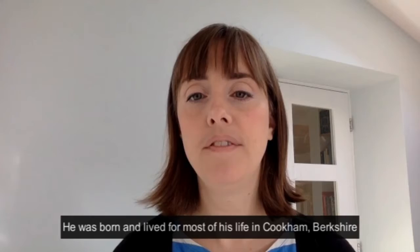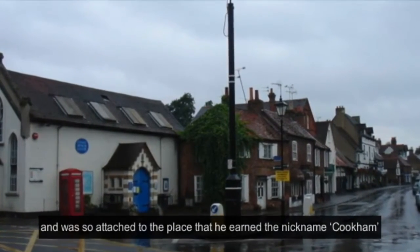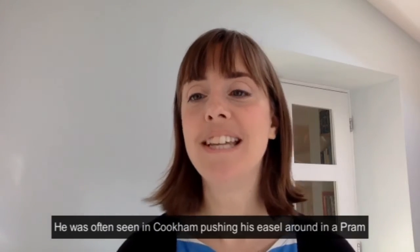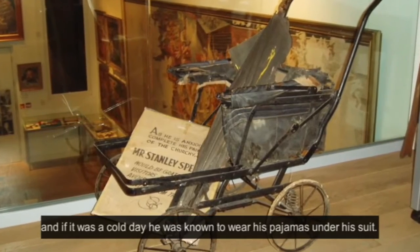He was born and lived for most of his life in Cookham, Berkshire, and was so attached to the place that he earned the nickname 'Cookham' while studying at the Slade School of Art from 1908, as he insisted on returning there each night. He was often seen in Cookham pushing his easel around in a pram, and if it was a cold day, he was known to wear his pyjamas under his suit.